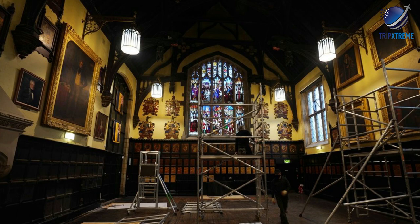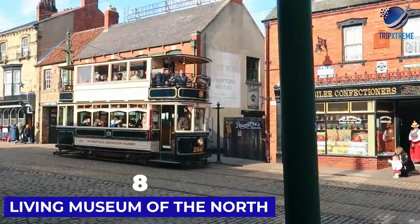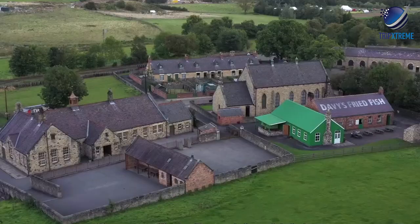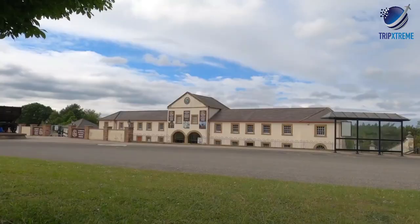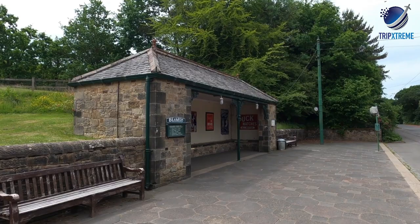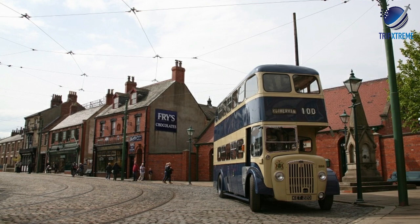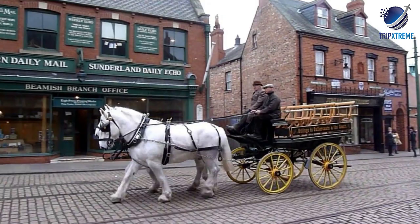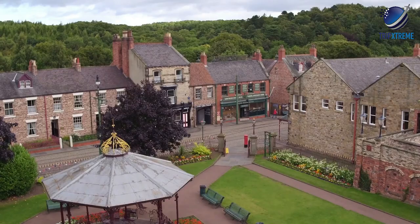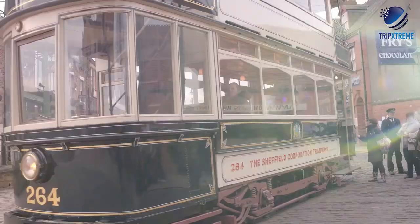Next up at number 8, take a trip to the past at Beamish, the living museum of the north. This fantastic living museum, set in 300 acres of beautiful countryside just 10 miles outside Durham, offers a look into the lives of those who lived in the area during the Georgian, Victorian and Edwardian eras. Costumed characters bring the displays to life and help tell the amazing story of how the Industrial Revolution transformed the region. Incredibly, all the buildings at Beamish were brought brick by brick from across Durham County and rebuilt on site.